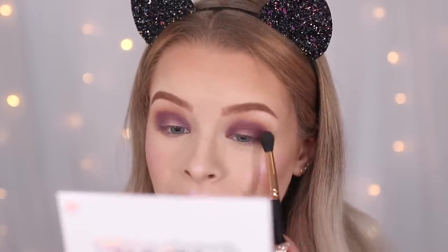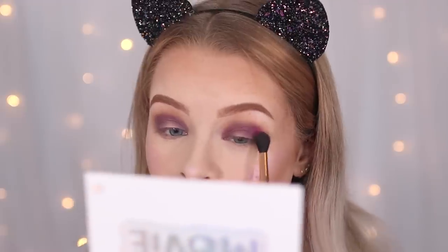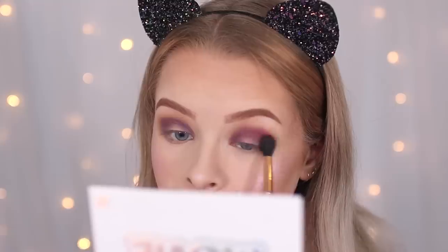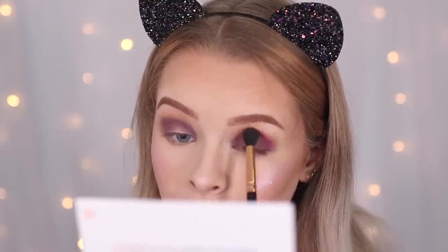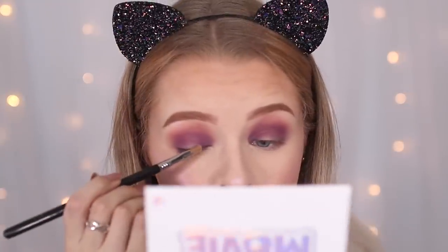Why has that gone so patchy? This purple shade is not a fan of me and I am not a fan of it. The next shade is called Pinky Pie — it's a hot pink and it's way more pigmented than the purple. I'm going to use this to try and pull things together somehow. Then I'm taking concealer on my hand and doing the classic hack of putting a little on your lash line, looking up, and letting it leave a cut crease line.